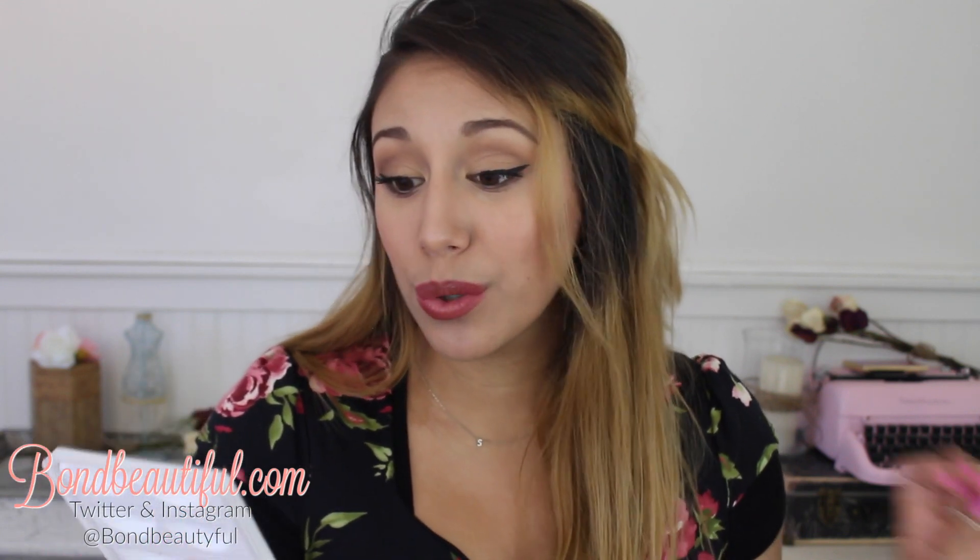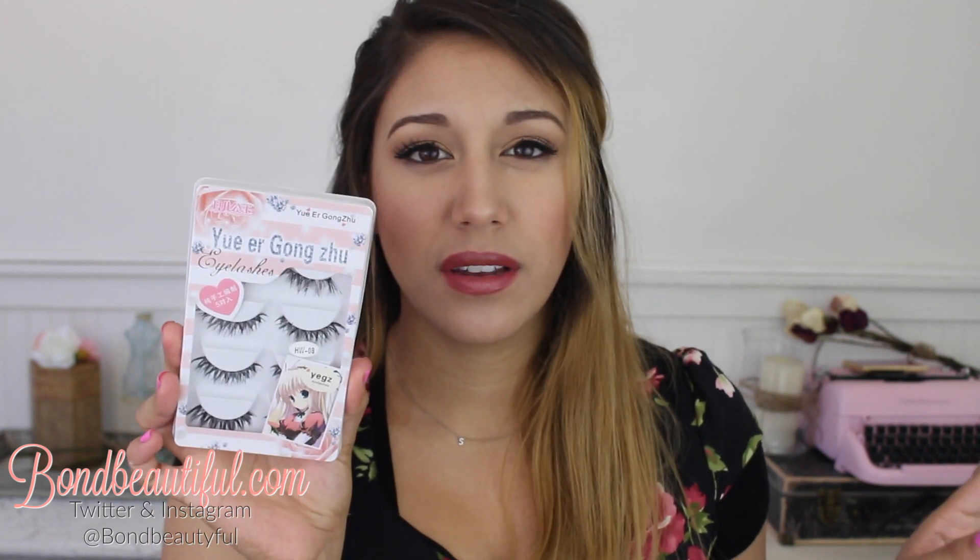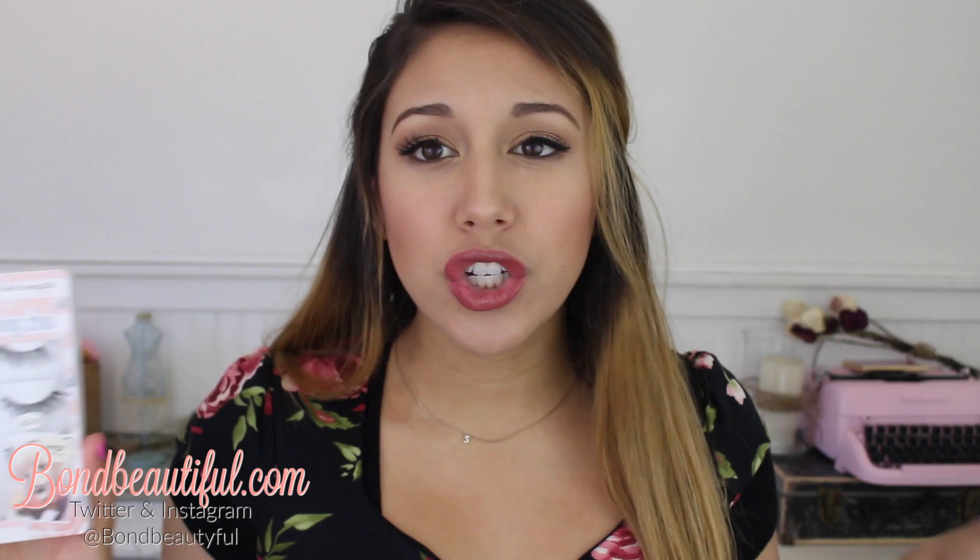Next is the You Are Gong Zhu Eyelashes. I showed you guys these before — I'm doing a giveaway right now with these on my Instagram and YouTube. These are amazing. I'm not wearing them today because I'm going for a more natural look, but in almost all of my tutorials and Instagram pictures I'm using these. They're absolutely gorgeous and super affordable. You can find them on Amazon and I'll link everything down below.